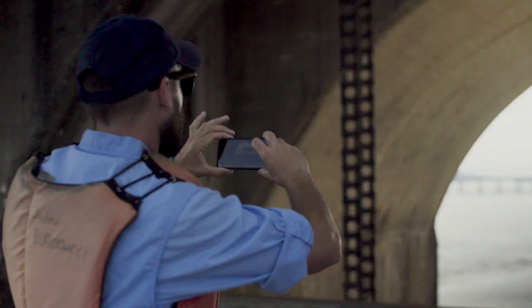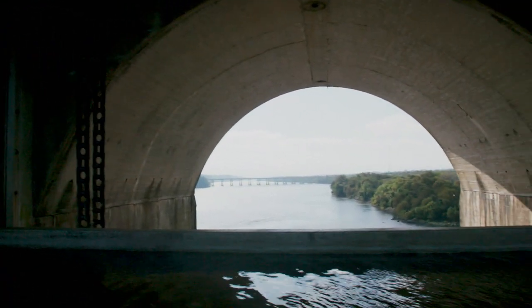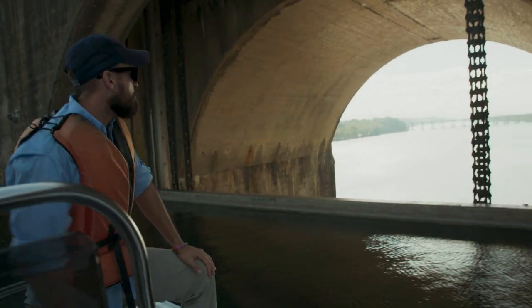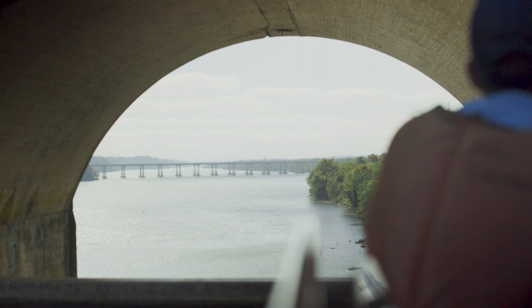That is pretty spectacular. Look at all the cormorants down there — isn't that magnificent? That is beautiful. John gave me lots of good info to pass along about Wilson Dam. Mission accomplished, John. Well done.